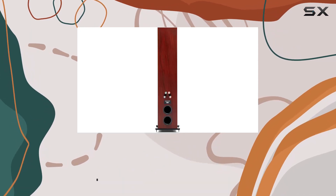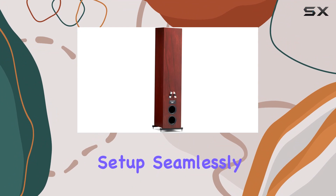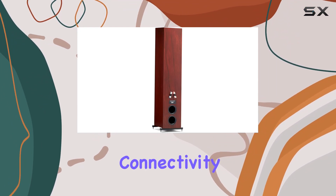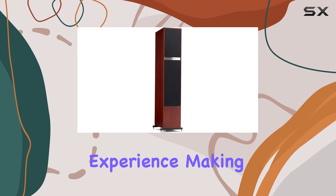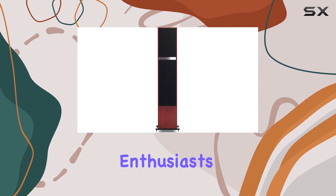The red walnut color finish not only adds a touch of elegance to your space but also complements a home theater setup seamlessly. The coaxial connectivity technology ensures a smooth and efficient audio experience, making it a perfect choice for audiophiles and home theater enthusiasts alike.